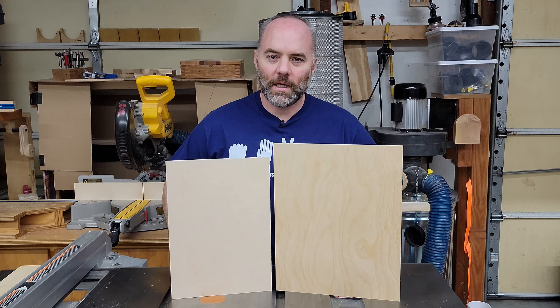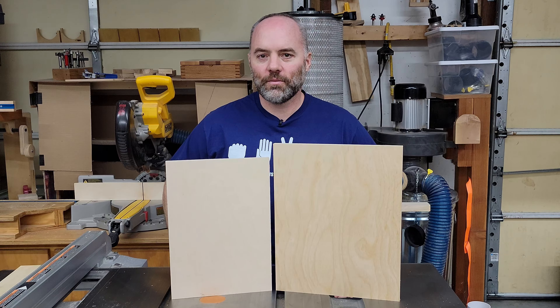One of these panels is Baltic birch plywood and the other is regular birch plywood from the Home Improvement Center. We're about to take a quick look at what I think some of the key differences are.